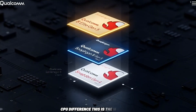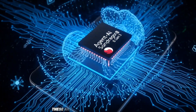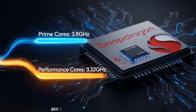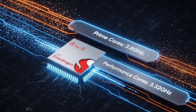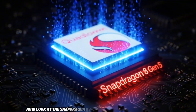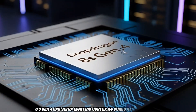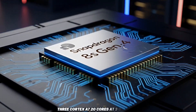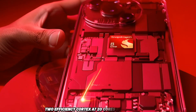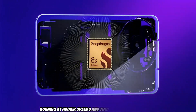CPU difference — this is the biggest reason why the Gen 5 is faster. The Snapdragon 8 Gen 5 uses Orion cores, Qualcomm's own custom CPU cores that were earlier only available in the Elite chips. Gen 5 CPU setup: two big cores at 3.8 GHz, six performance cores at 3.32 GHz — all 3rd Gen Orion cores. The Snapdragon 8S Gen 4 still uses ARM cores, not Orion: one Cortex-X4 at 3.21 GHz, three Cortex-A720 cores at 3 GHz, two at 2.8 GHz, and two efficiency Cortex-A720 cores at 2.02 GHz. Gen 5 has more powerful cores running at higher speeds, and they are more efficient too.